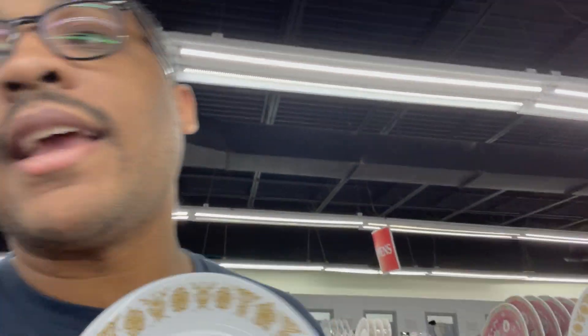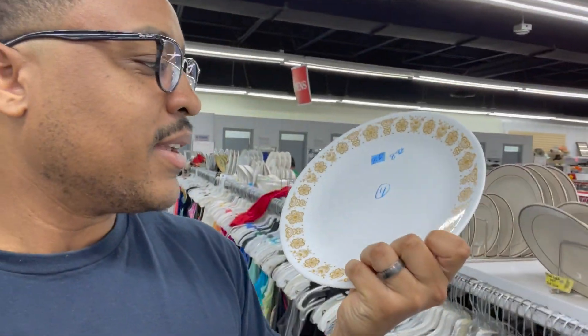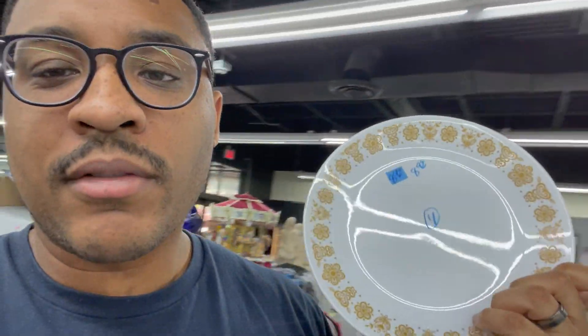Looking down these rows I came across this — like I always say, if you see a pattern on it, it has some value. This is by the brand Corral, and I think this is the Golden Butterfly pattern — four dishes. $8.99 for the pair is a little expensive so I'm probably going to leave that behind, but Corral dishes do sell and you can make a profit.